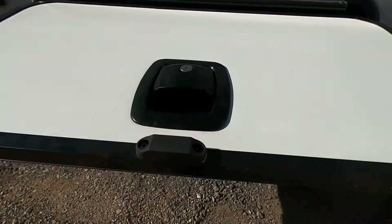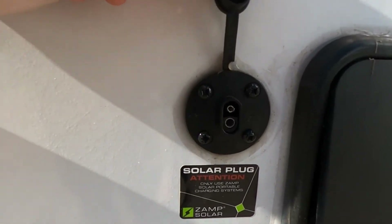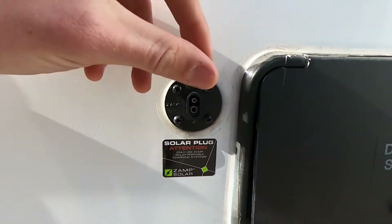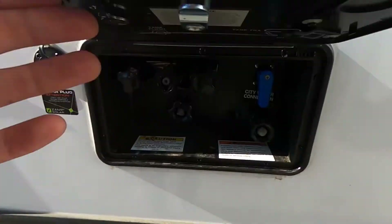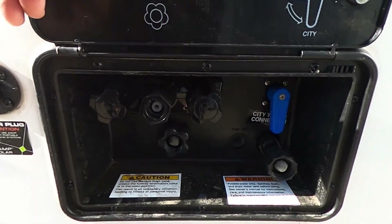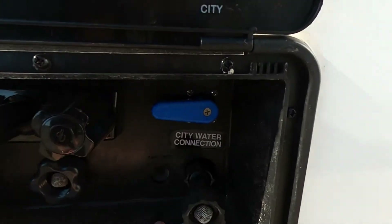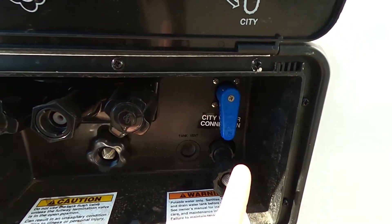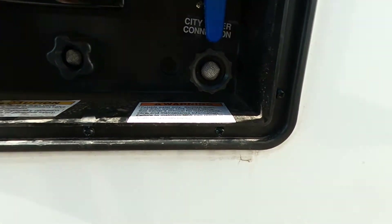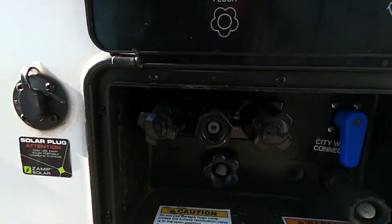Again with the slam latch doors. We are pre-wired for solar charging, so we already have the ZAMP solar charging system — this is where that would plug into. Right here is our docking station that will have our city water connection, or we can put it this way to do our tank fill. This is going to be our tank vent, our city water connection, our fresh water connection, all that good stuff as well as an outdoor shower.